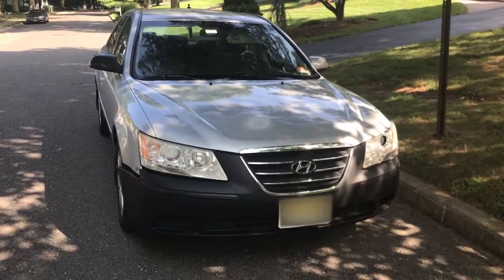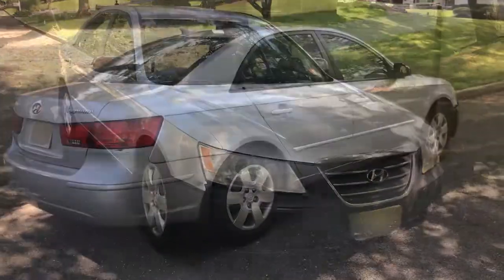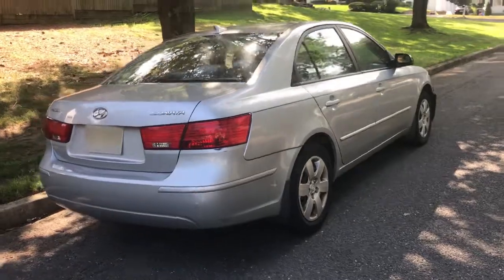In the consumer market, Hyundai is often overshadowed by Japanese manufacturers, and this 2009 Sonata GLS is a perfect example as to why that is.